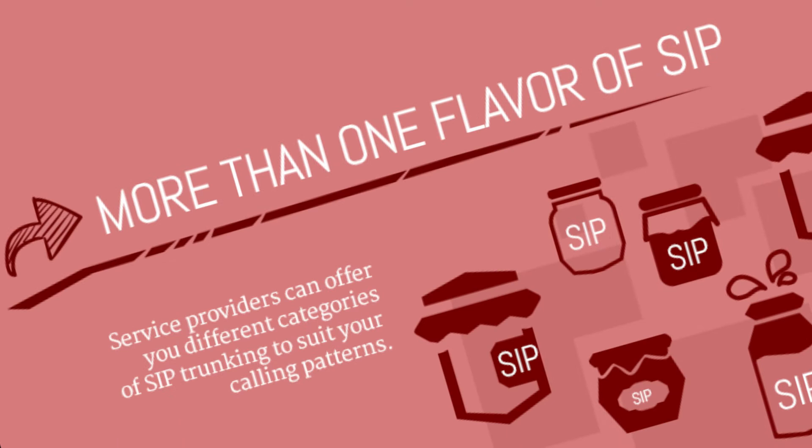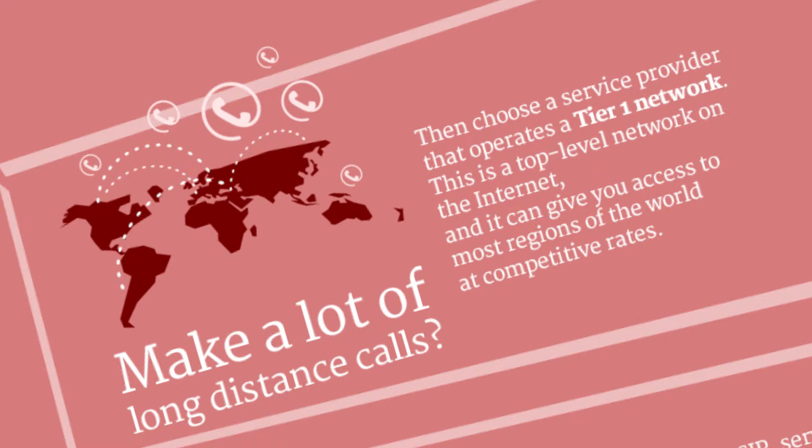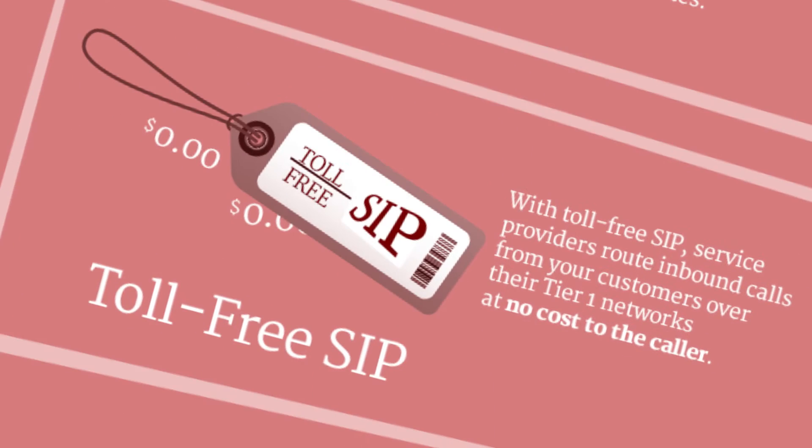Service providers can offer different categories of SIP Trunking to suit your calling patterns. Do you make a lot of long-distance calls? Then choose a service provider that operates a Tier 1 network, which gives you access to most regions of the world at competitive rates. With Toll-Free SIP, service providers route inbound calls from your customers over their Tier 1 networks at no cost to the caller.